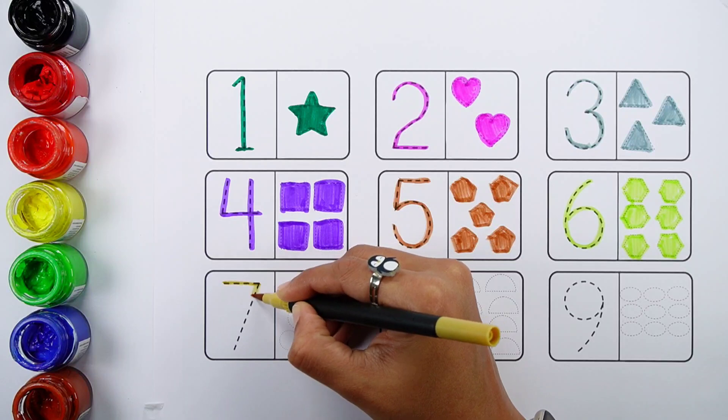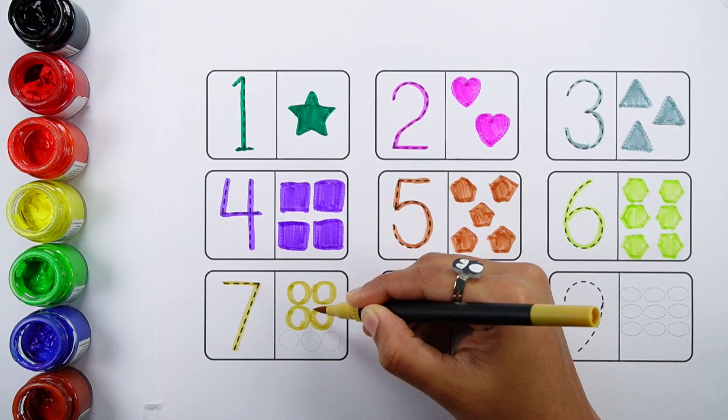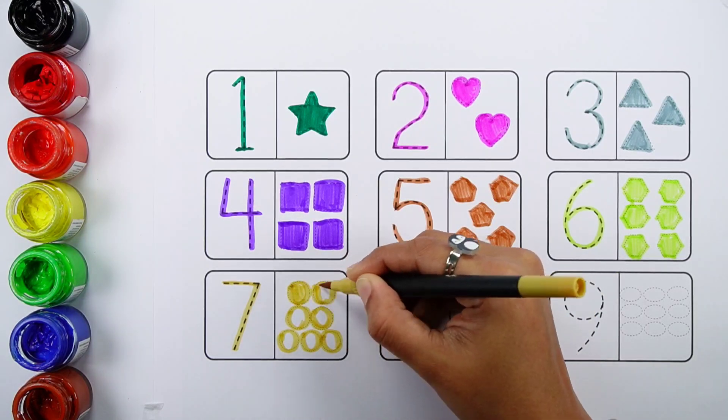Number seven. One, two, three, four, five, six, seven. Seven circles.